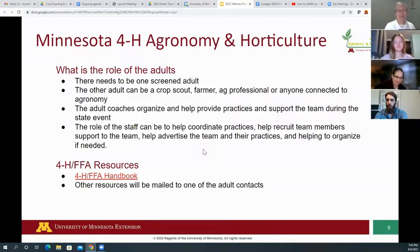Brian talked about being creative with teams. We have over 20 counties with young people who have expressed interest in being part of crop scouting, so there might be someone right next door in a neighboring county we could pair you with. Make sure you talk with your local educator, because we know interest is out there.